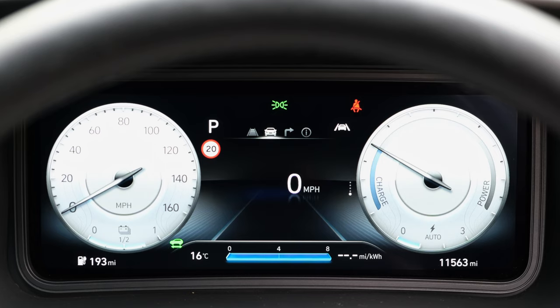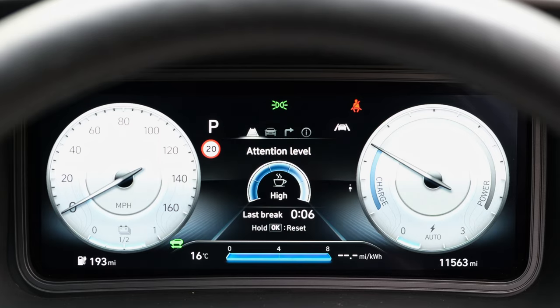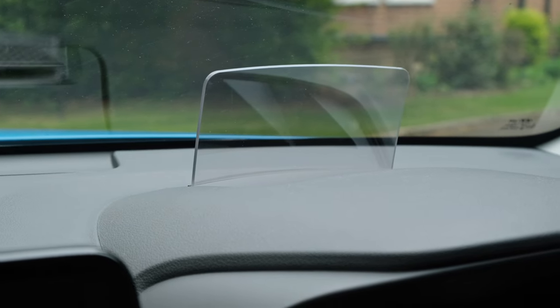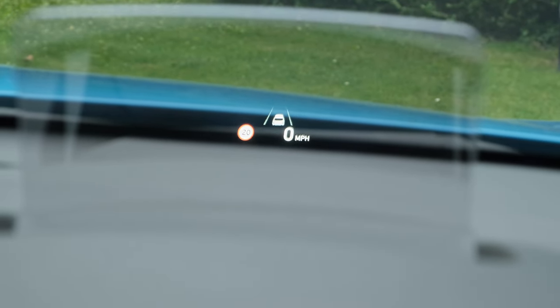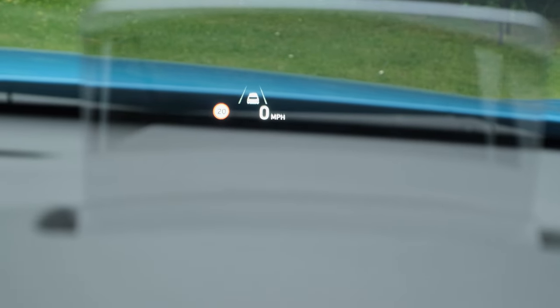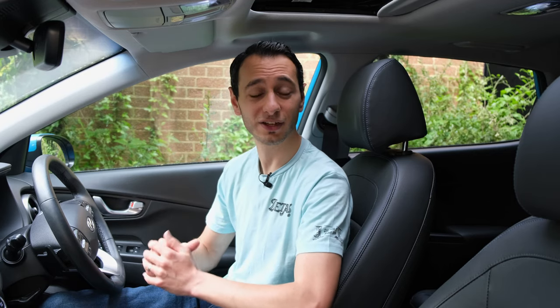The instrument cluster has moved up to a 10.25-inch fully digitalised display — very vivid and semi-customisable. As for the head-up display, it does prop up and might look a little ugly to some, but it's a fantastic inclusion, giving you insight into your overall speed or the safety systems in use, meaning you can keep your eyes planted on the road rather than having to glance down at the instrument cluster or infotainment system.